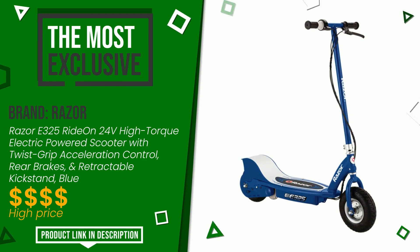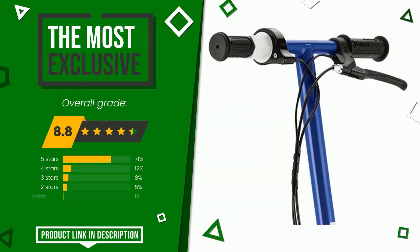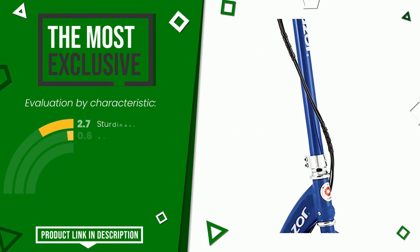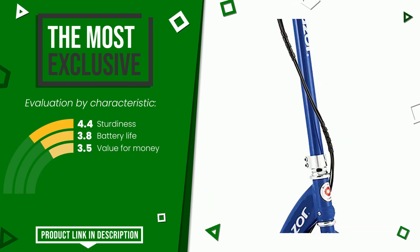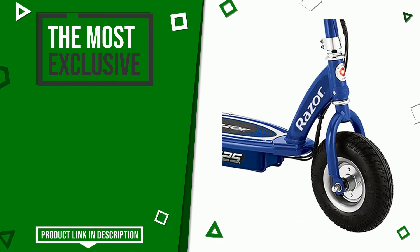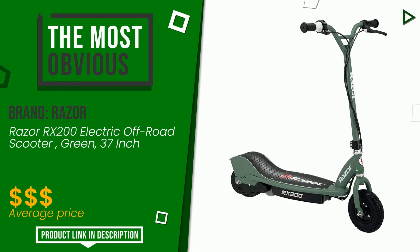The final grade awarded by this razor article is 8.8 out of 10. It is currently the most exclusive of this selection. The strengths are sturdiness, battery life, and value for money. If you would like more information and would like to know the price of this item, click the link at the bottom of the video description.